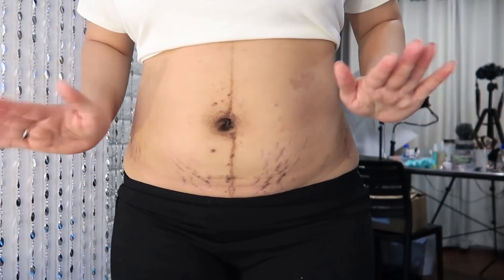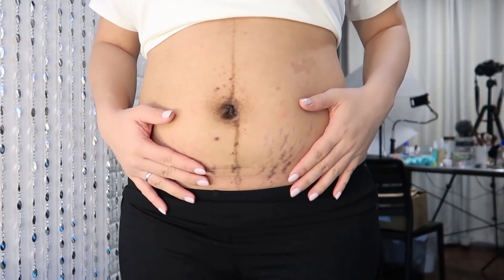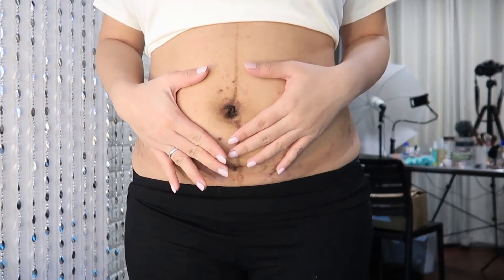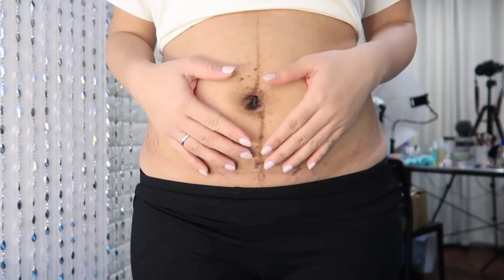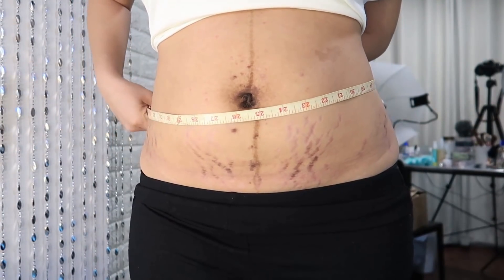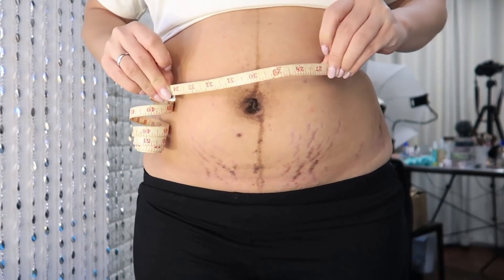Pagkatapos, ipapakita ko sa inyo kung ano yung tsura ng aking katawan. Update na tayo sa aking tiyan — kung mapapansin nyo, yung aking mga stretch marks medyo nag-lighten na siya. Yung aking linya dito sa gitna ng aking tiyan nandyan pa rin, pero hindi na siya ganoon as dark as it used to be. Tapos, napapansin nyo yung aking belly button — maitim pa rin siya. And if you look at the sides, medyo nag-lighten na rin yung ibang stretch marks. So this is just after a month — wala pa akong masyadong nilalagay kasi yung balak ko, on the second month ako maglagay ng mga kung anu-ano dyan. So tingnan naman natin kung anong size ng aking tiyan ngayon after one month ng panganganak: 34 ang ating size. Sana bumalik na siya dati — so dati, 26 lang bewang ko, ngayon 34.